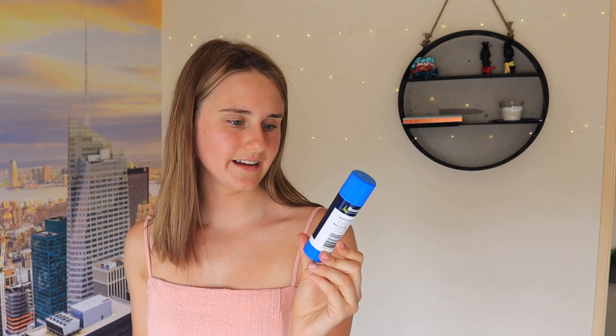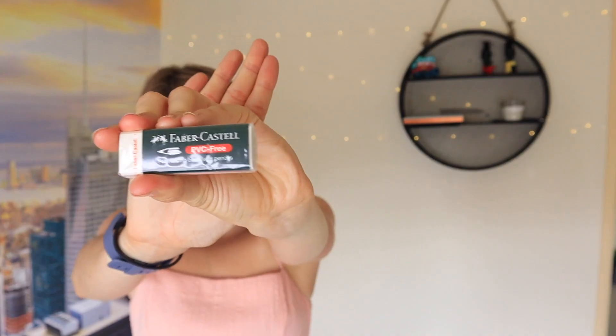I just got a boring glue stick — it's just the cheapest one I could find. And for an eraser I got the Faber-Castell brand. I swear by this brand — it's so good. Don't go buying yourself the cheapest eraser because it will show. This brand is so, so good and it's not even expensive either — just opt for this brand over cheap ones.